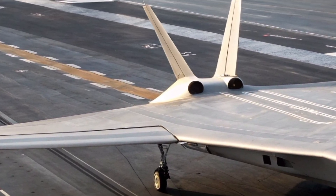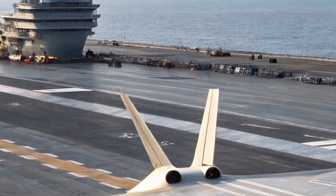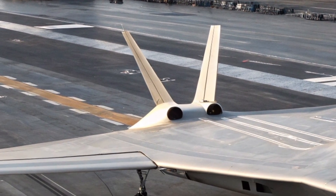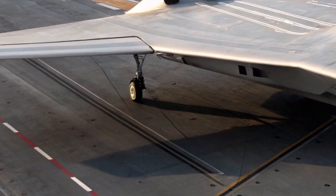The result is an aircraft that can operate from aircraft carriers, short runways, forward operating bases, and even damaged infrastructure, giving the Royal Air Force and Allied Forces unmatched flexibility in deployment.